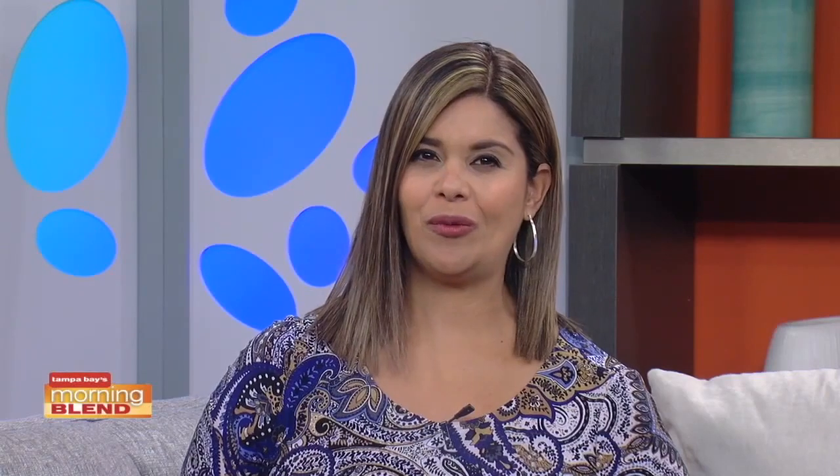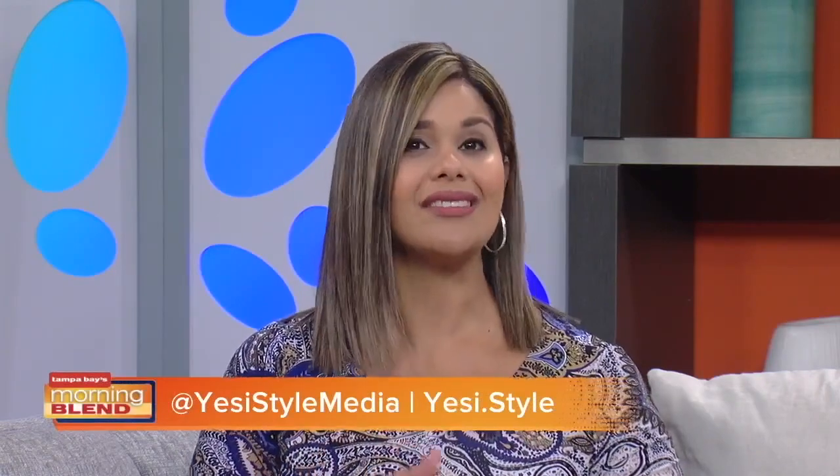Those are beautiful and wonderful suggestions. You can also learn more by following Jessi on Instagram at Jessi Style Media, on her website at jessidot.style.